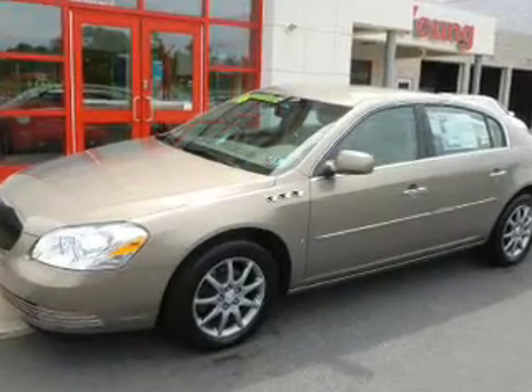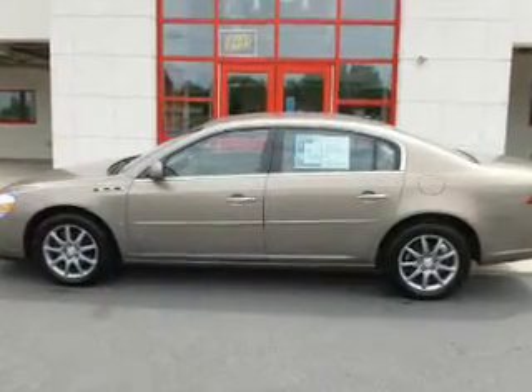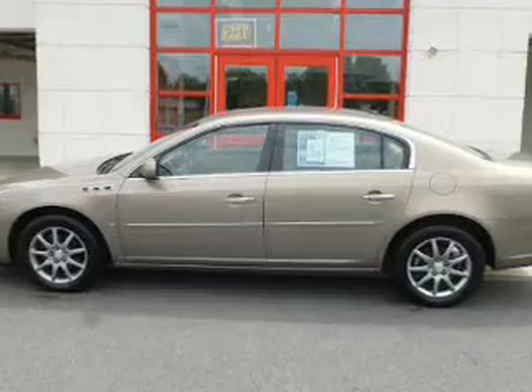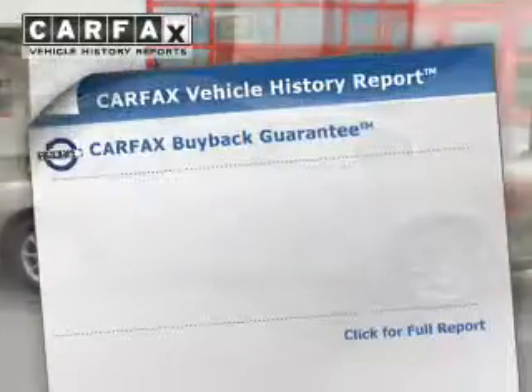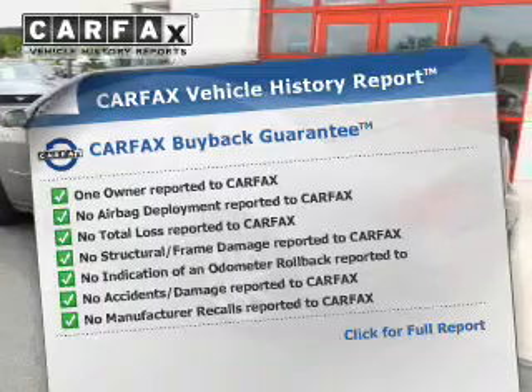The powertrain includes front-wheel drive with a reliable six-cylinder engine connected to a smooth-shifting automatic transmission. Anti-lock brakes help to bring your vehicle to a safe stop. Know the history on this ride and greatly reduce your buying risk with the included Carfax Vehicle History Report.